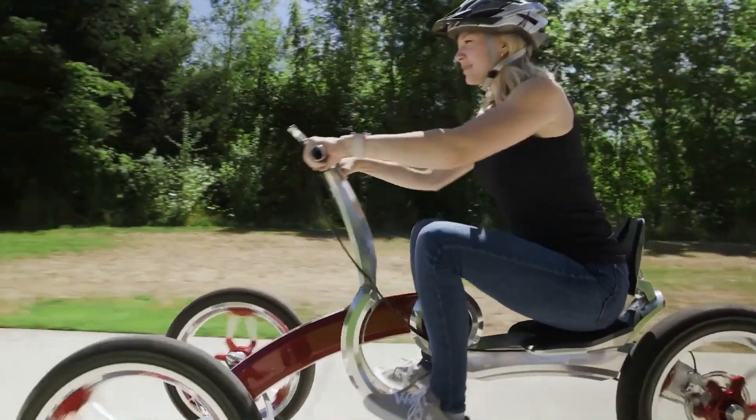Despite its impressive specs, the NAX EOM IM maintains a lightweight design, weighing just 110 kg, ensuring a smooth ride. ABS and TCS enhance safety, while parking assist makes parking easy. The NAX EOM IM is the perfect blend of speed, power, and modern technology, making it an ideal choice for today's riders.